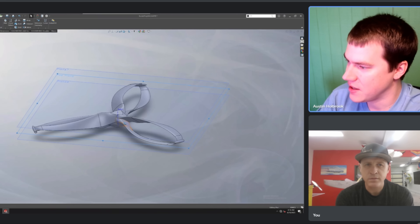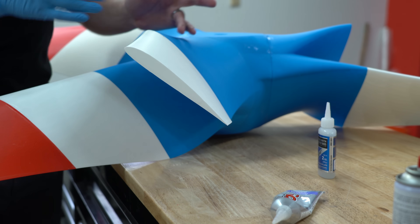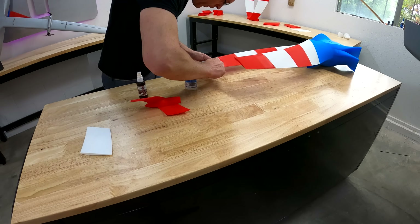This is where I need to introduce you to Austin of Holbrook Aerospace. Because of him I had the ability to make a really cool rocket propeller that could work the first time. He designs propellers and windmill blades professionally — so many in fact that he got tired of using standard software and developed his own to make designing propellers much quicker and more accurate.